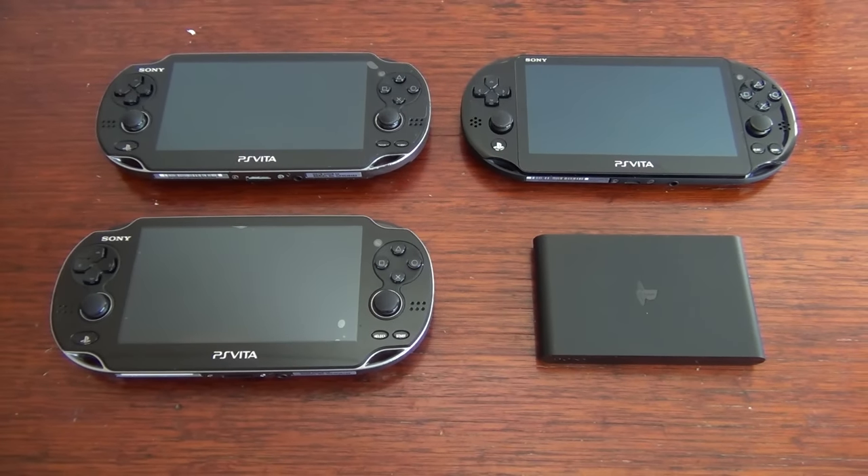The PlayStation Vita is almost at the end of its life cycle, with Sony ending production of the system and physical releases no longer being produced outside of Asia. So now is the time to invest in the Vita's ecosystem, because unfortunately the system and its games aren't going to get any cheaper. In this video I'm going to examine all the different versions of the Vita and help you choose the one that will suit your needs.